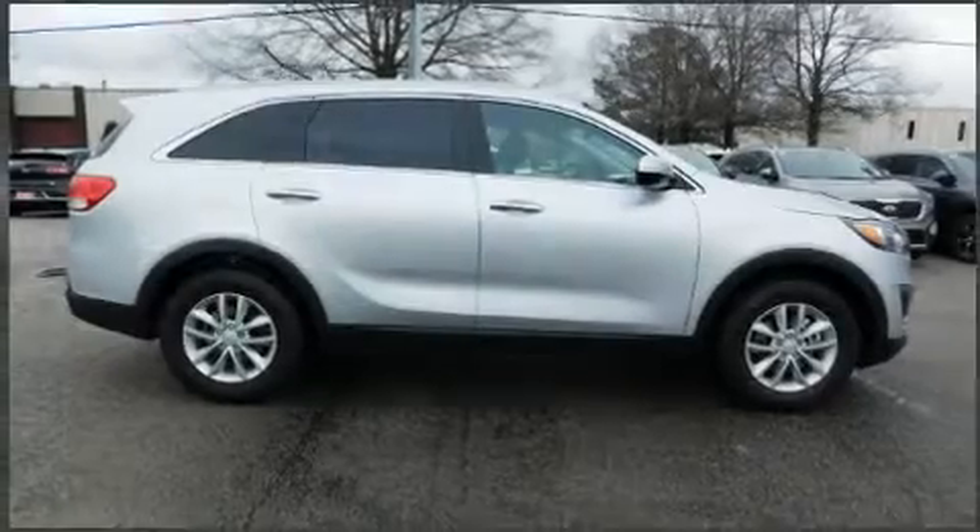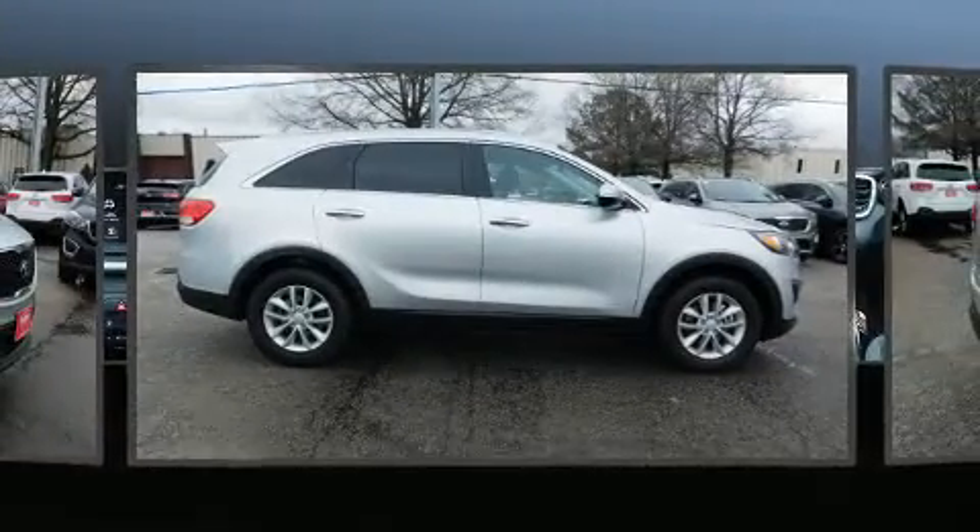Load your family into the 2018 Kia Sorento. Under the hood you'll find a four-cylinder engine with more than 170 horsepower, providing a smooth and predictable driving experience.